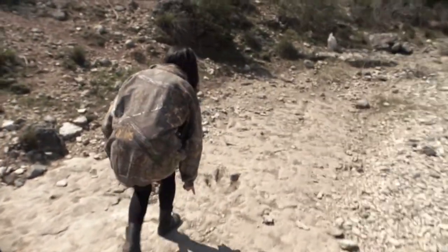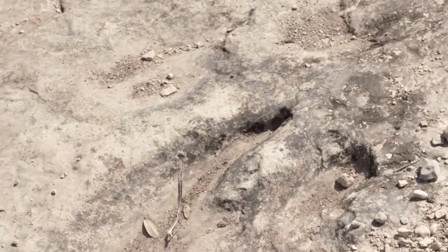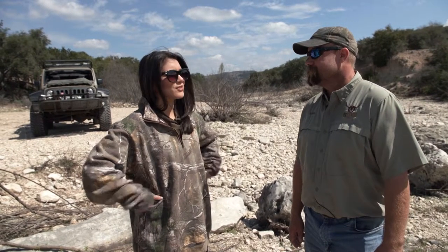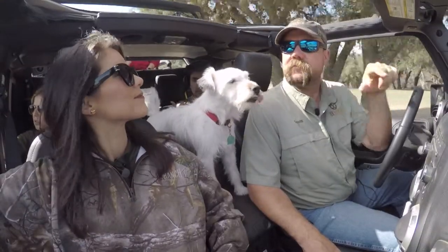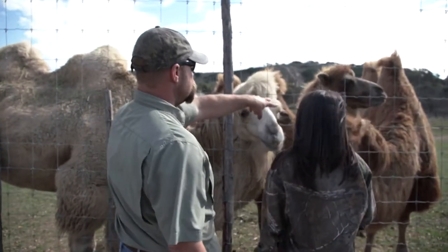There's dinosaur tracks — exactly how big his claw was on his foot there. Crazy. Jason, thank you so much for this tour. This has been educational and fun at the same time. I got to learn so much about the different animals, everything from the camels to the dinosaur tracks to the giraffes and everything in between.